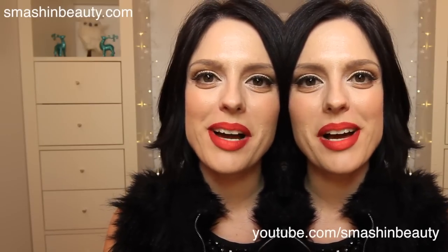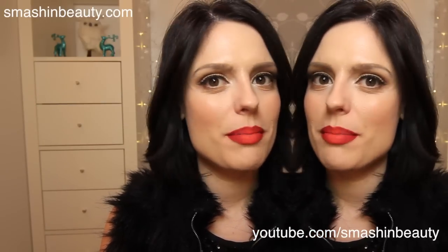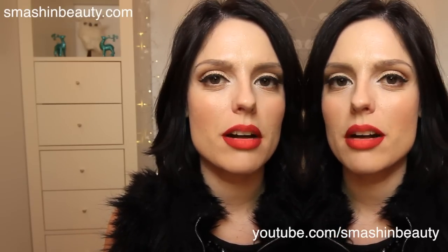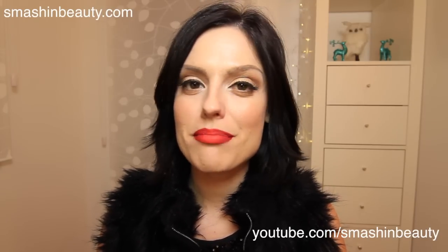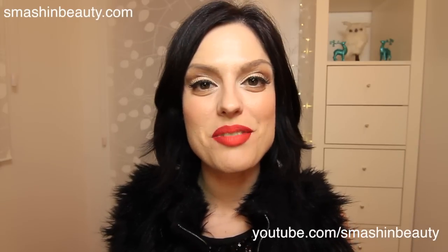Hi everyone, today I'm going to be showing you my must-have 2013 products. It's not going to be just the best foundation or the best blush — it's actually going to be a few foundations, a few blushes, a few skincare products and so on. Don't forget to leave me a comment telling me what your favorite skincare and makeup products are. Like this video and share it with your friends if you enjoy it.